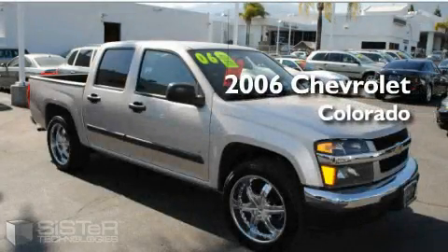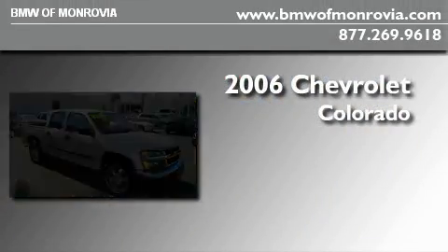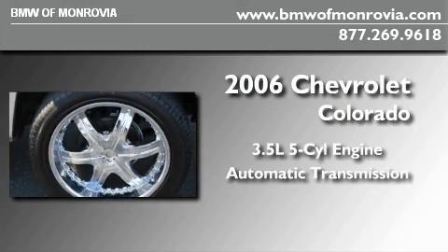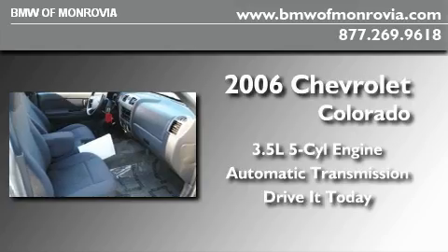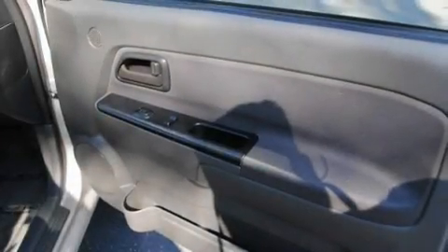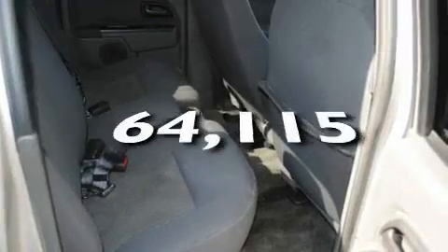This is a 2006 Chevrolet Colorado. It has a 3.5 liter, 5-cylinder engine and an automatic transmission. Its top features include heated front seats, cruise control, a CD player, driver's side impact airbag, and this vehicle has fewer than 65,000 miles on the odometer.